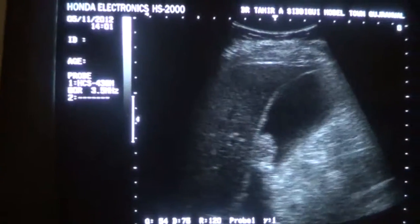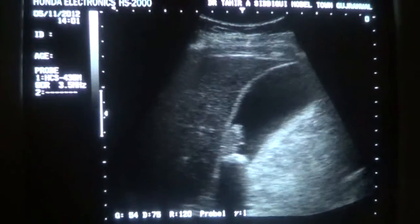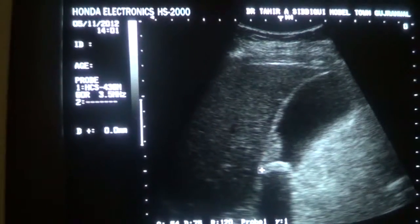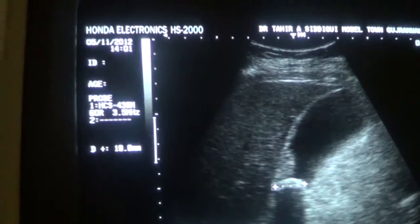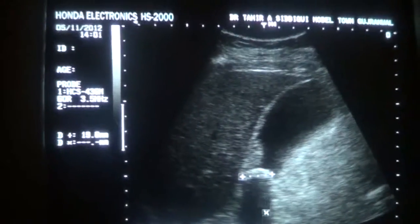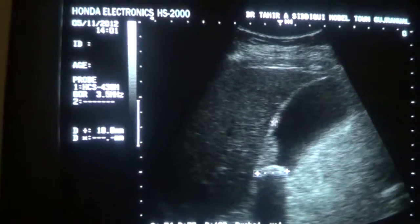This is the gallbladder. We can see that this is the sludge, and this is the calculus measuring approximately 19.9 or 19.6 millimeters, with a sharp posterior shadow from the calculus. This is the wall of the gallbladder.